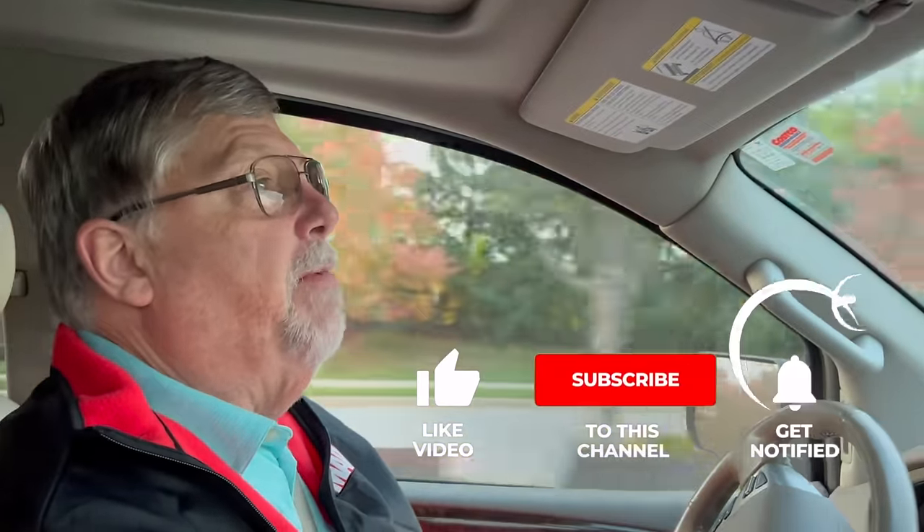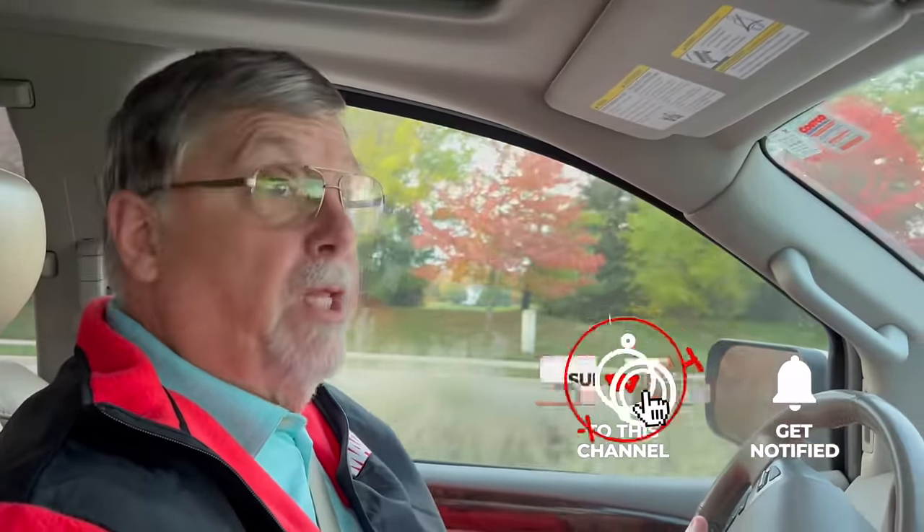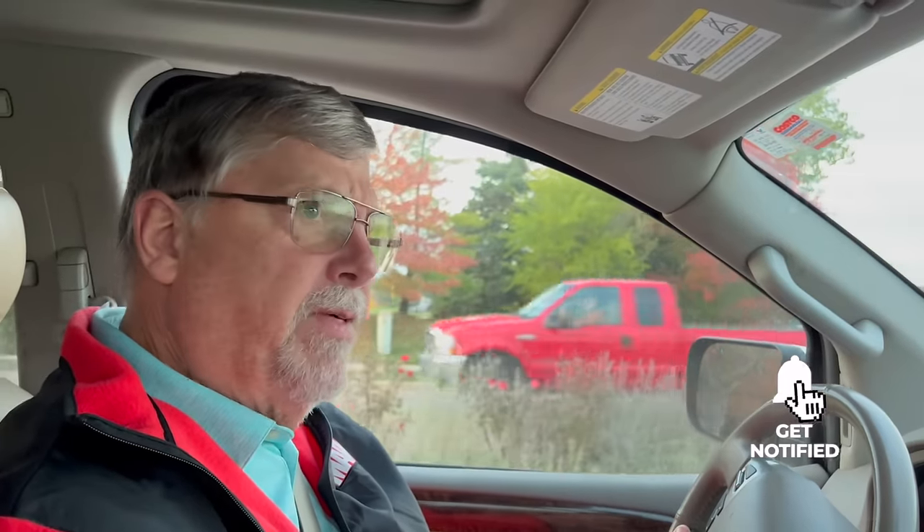Before we get into our video, I'd love for you to hit the subscribe button below if you've not already done so. Also get that bell notification button below — that'll get you notified when our next video goes up. And please hit the like button too, that'll help us out immensely.